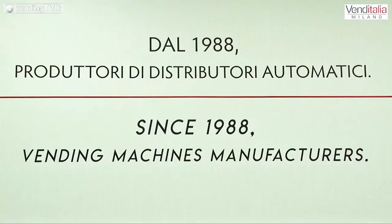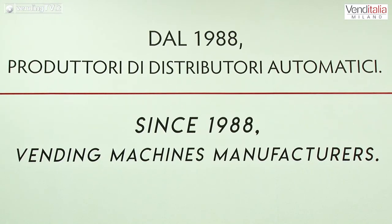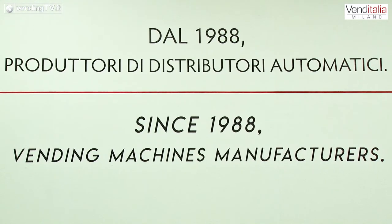Novità che va a riprendere ciò che è stato presentato già nell'ultima edizione, ma con dei correttivi che ne hanno certamente migliorato le prestazioni e le caratteristiche.